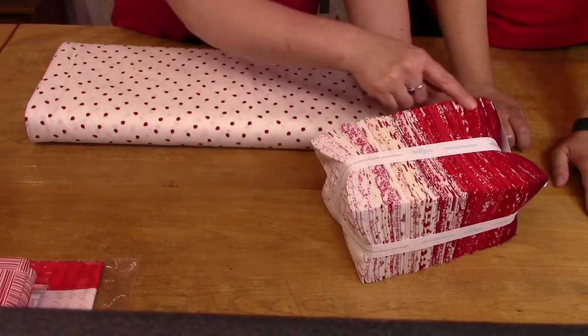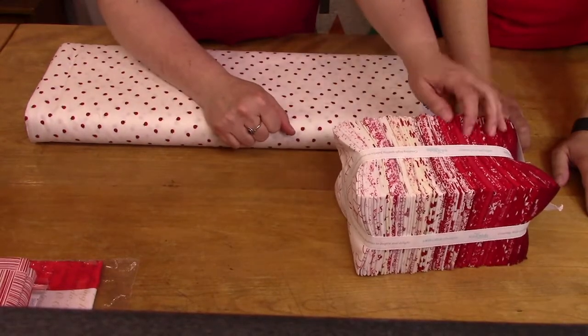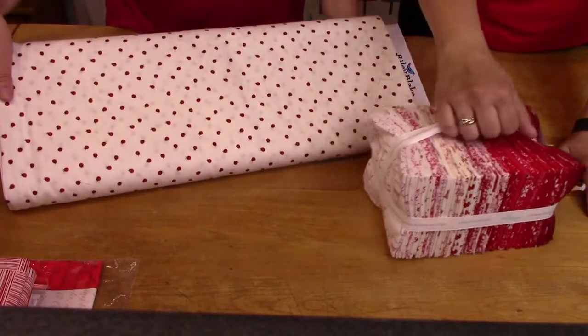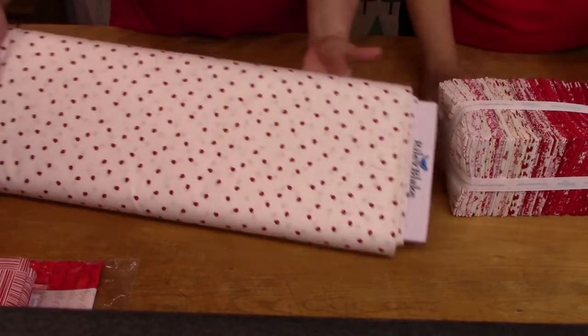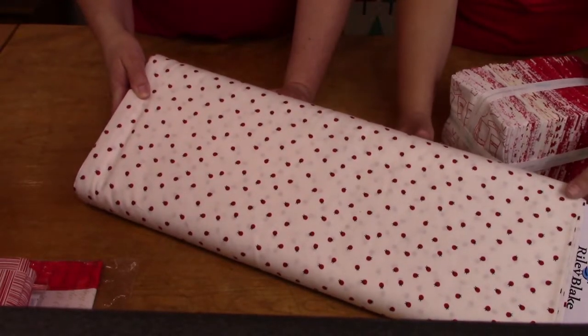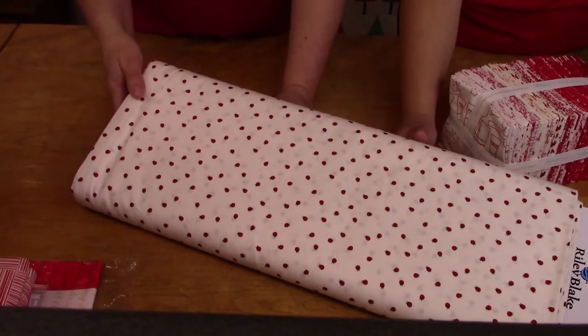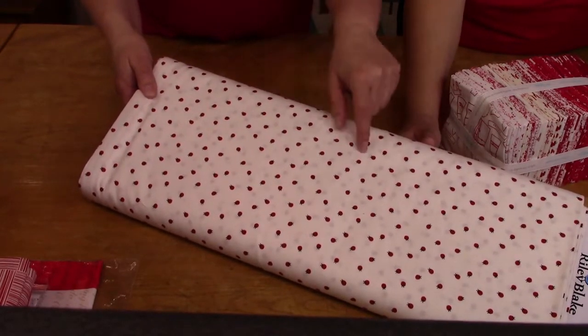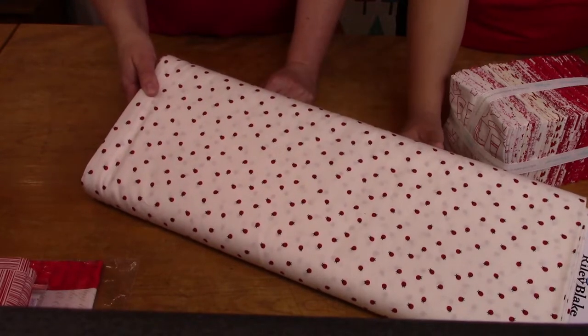There's all kinds of options — if you did a scrappy background and did your blocks in reds. One fabric we really loved in the bundle is these ladybugs — tiny little petite ladybugs, so cute. They could even work as a pillowcase or a little summer dress for a little girl. The yardage is $15 a yard and the bundle was $135.